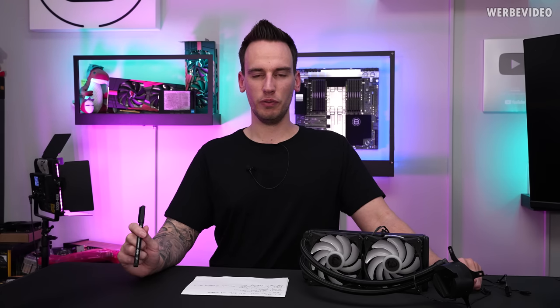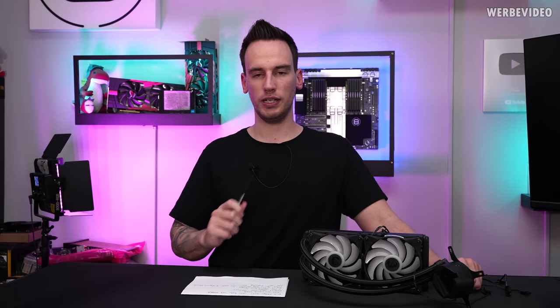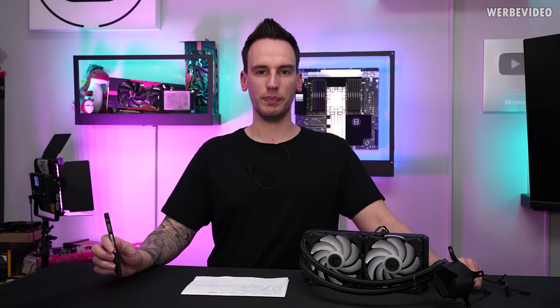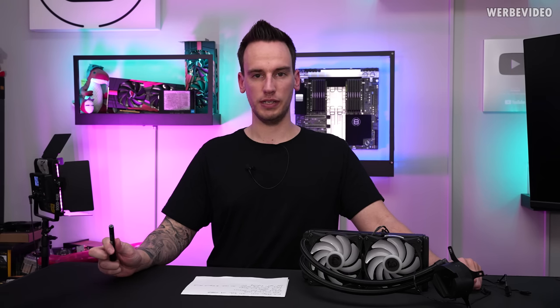Hi and welcome back to a new video. Today we will talk about the MSI MEG Core Liquid 240R — not because it's a very good AIO, but because there have been problems and issues with this AIO recently.